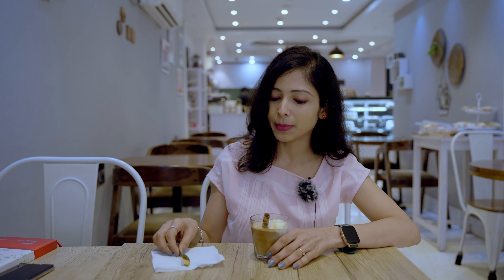Here we go! I am taking a role reversal — I am starting my day with a dessert. This coffee is known as Affogato, or traditionally known as Affogato El Cafe. It's an Italian coffee-based dessert. It's mainly made with a scoop of vanilla ice cream topped or drowned in a hot espresso.